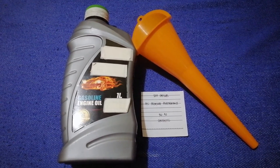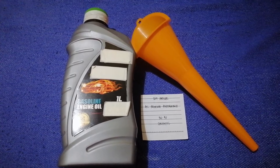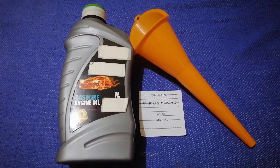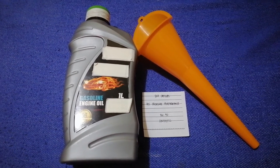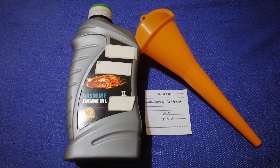You can change your oil as often as every three months, or you can ask your mechanic for their recommended oil type and frequency of changing your oil.